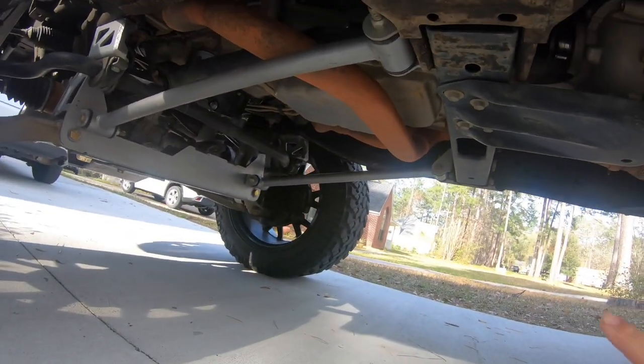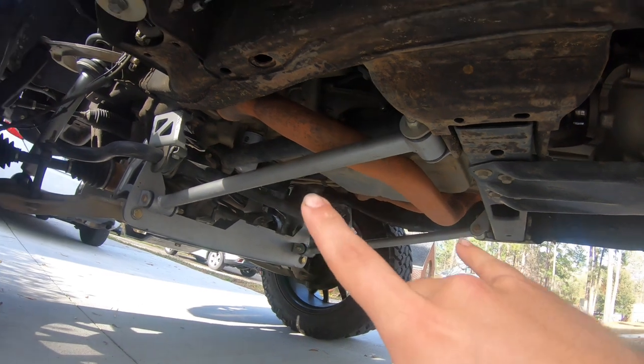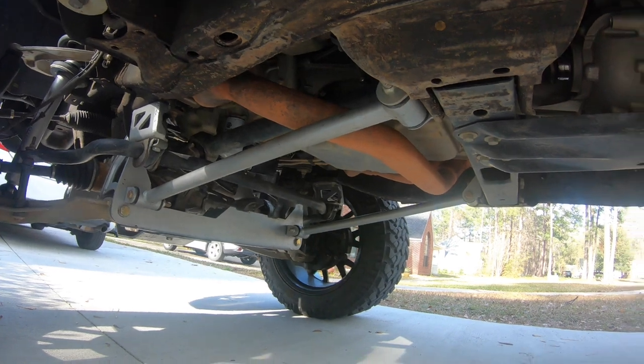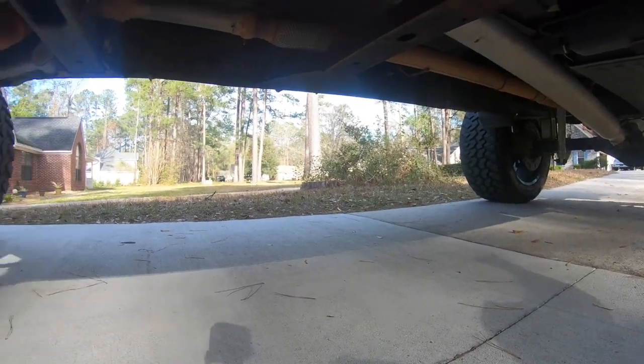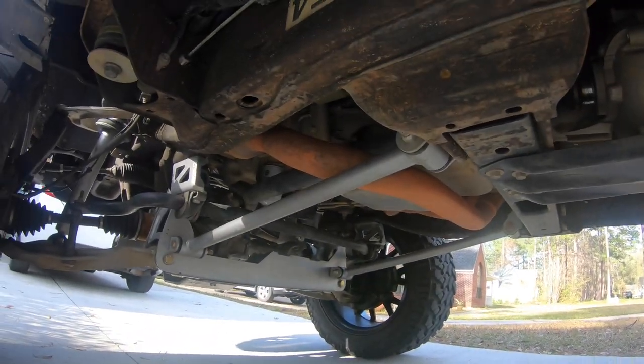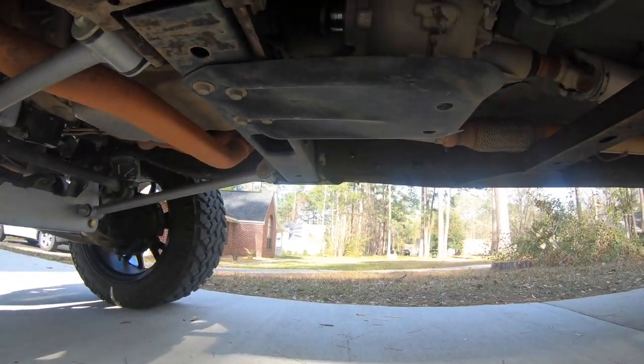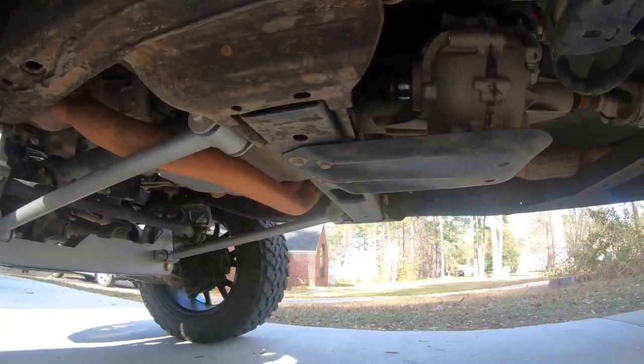Now all I have is the two cats up front and then it's just straight pipe all the way back — two pipes come out of the engine to the two cats, they come together, go down, and then split back out. At some point I'd love to go straight pipe from the engine back — two straight pipes from the engine all the way back, keeping the dual exhaust and the two cats, but keeping them separate all the way.